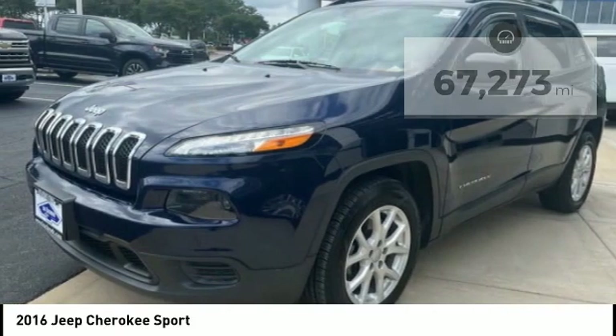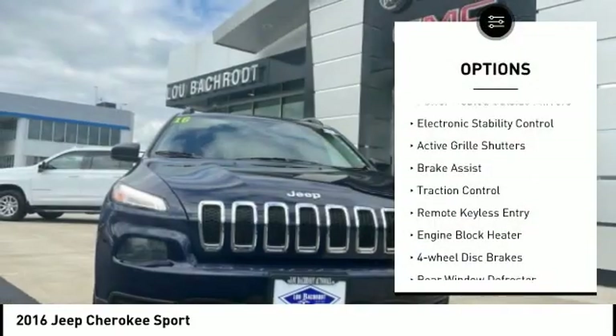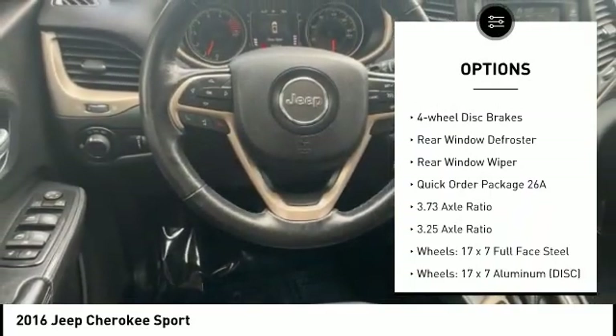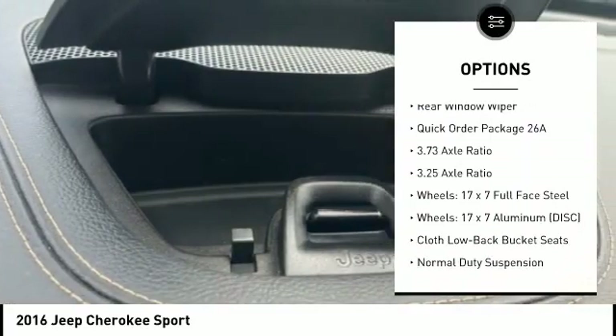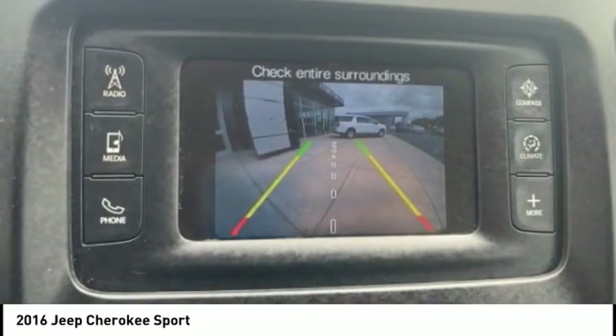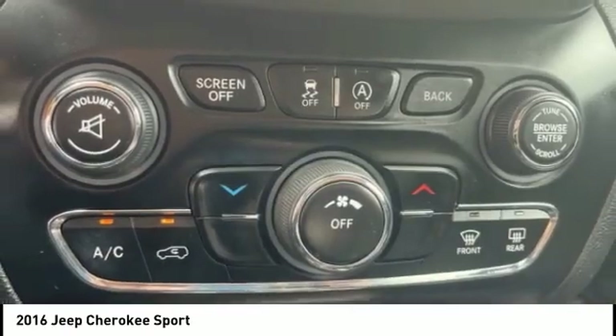Here are some of this vehicle's great options: power-heated outside mirrors, electronic stability control, active grille shutters, brake assist, traction control, remote keyless entry, engine block heater, four-wheel disc brakes, rear window defroster, and rear window wiper.